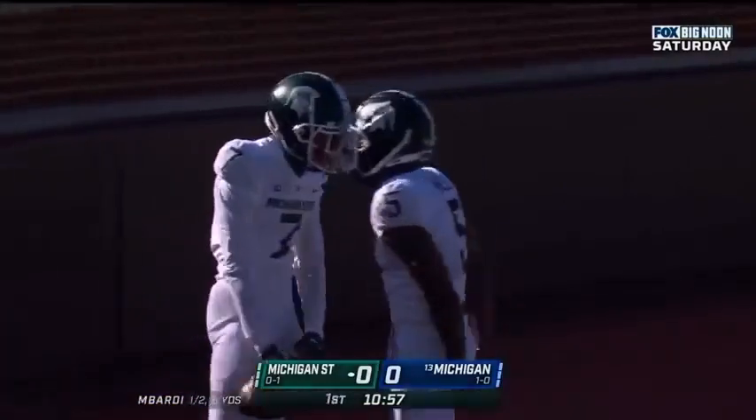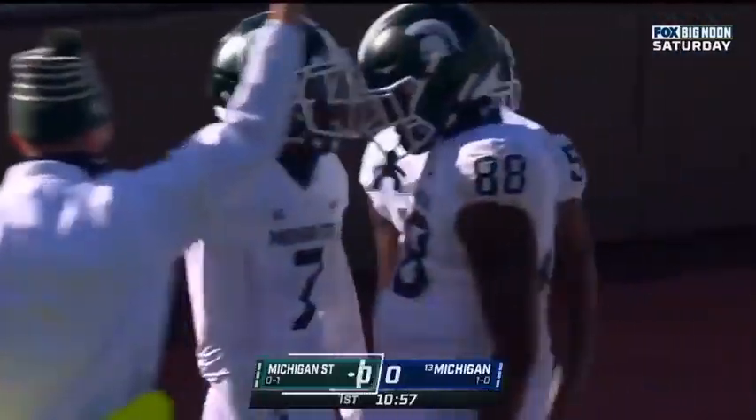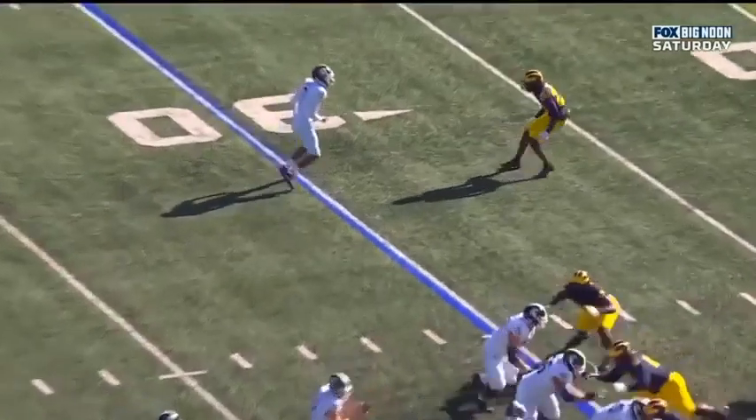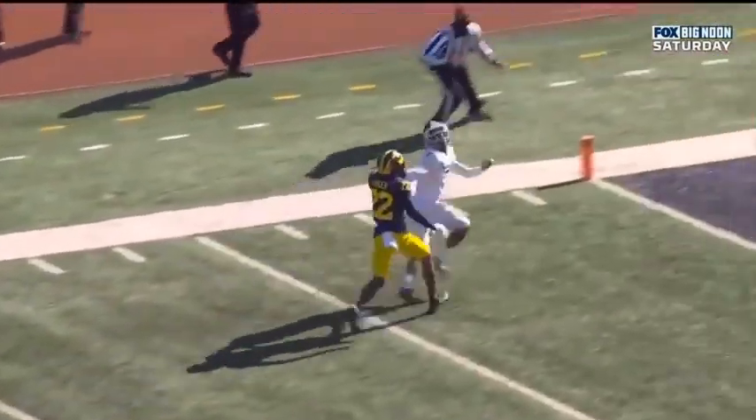Wow, what a throw. Ricky White kept under it. And the freshman from Marietta, Georgia has the touchdown. Throw from Lombardi — he's giving a fake to his right, then he's got to spin around and delivers an absolutely beautiful ball.